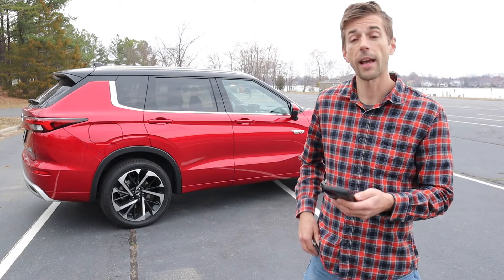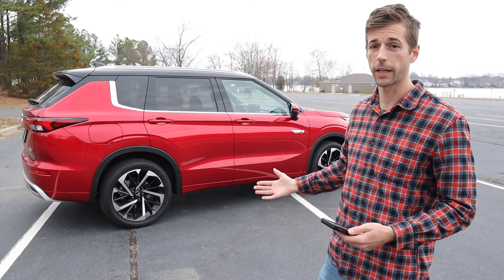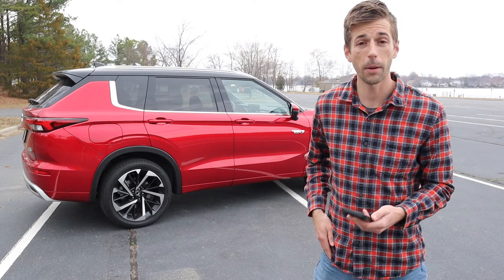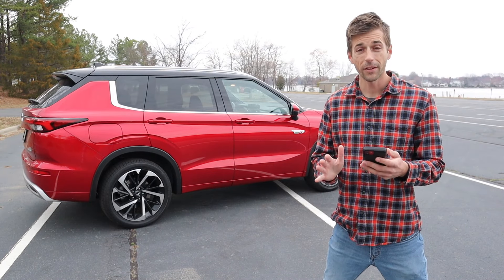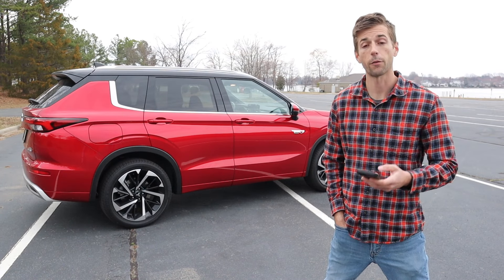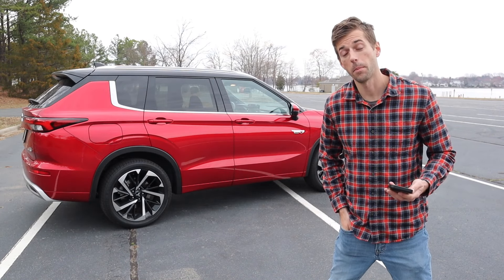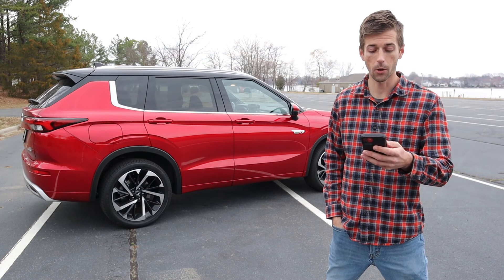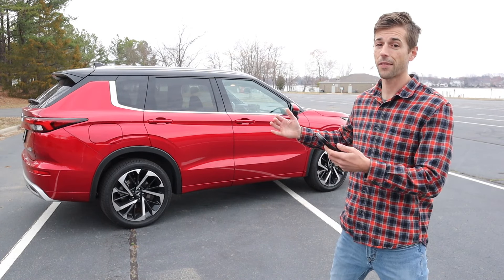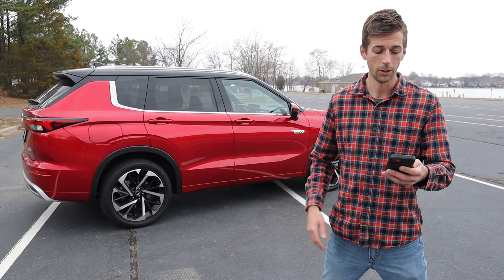Along with everything I mentioned, make sure you get a pre-purchase inspection. This can help determine some of those issues and ensure you have a sound car before taking it off the lot. I did find that JD Power put Mitsubishi in the top 10 for 2023, and specifically the Outlander. So even with some issues, it still rates as a pretty reliable vehicle to own.